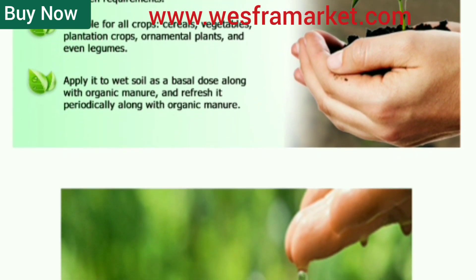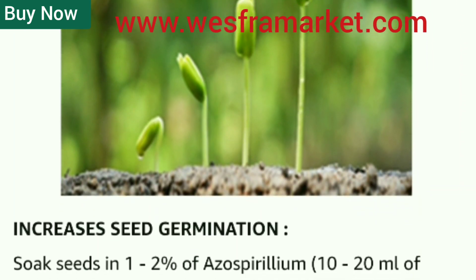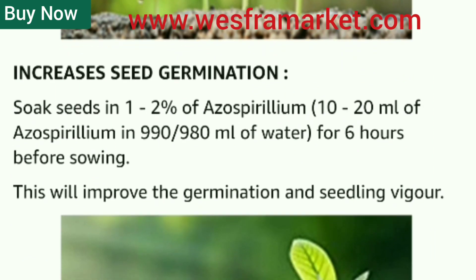Environmentally safe. Azospirillum compost is a safe and eco-friendly biofertilizer that does not harm the environment. It is safe for humans and animals.